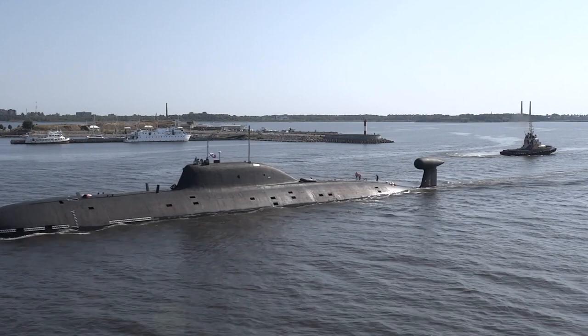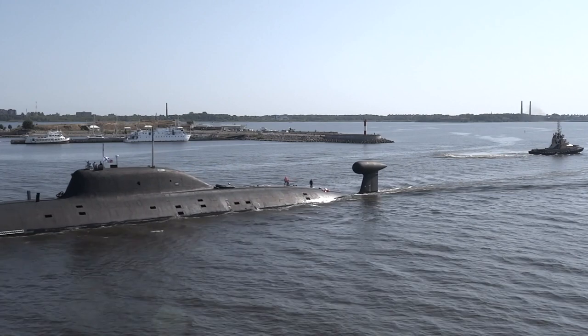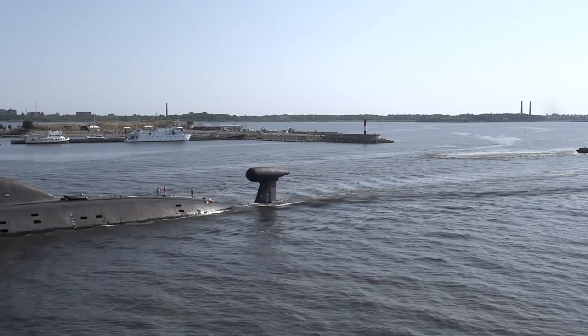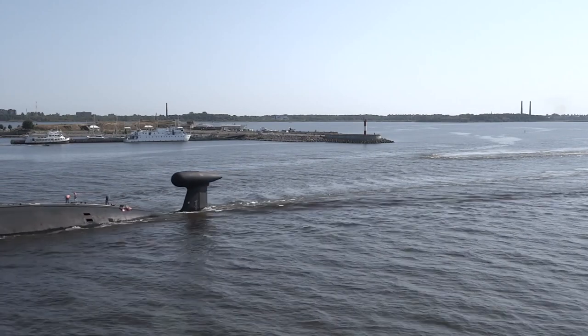Stealth, first and foremost, is the most critical factor behind the survivability of an attack submarine and its area denial capability. This makes the Akula one of the most dangerous late Cold War attack submarines.